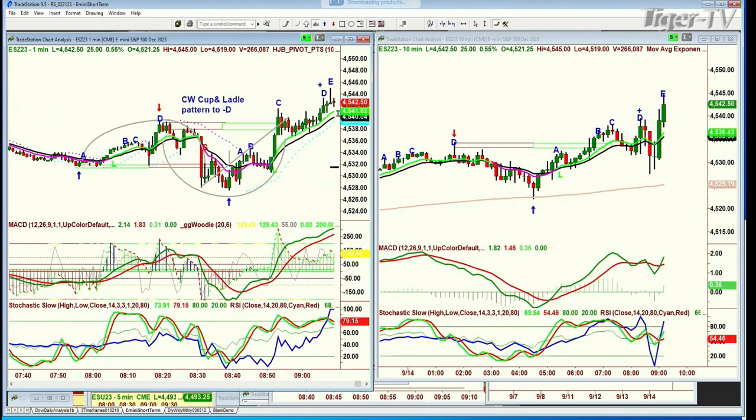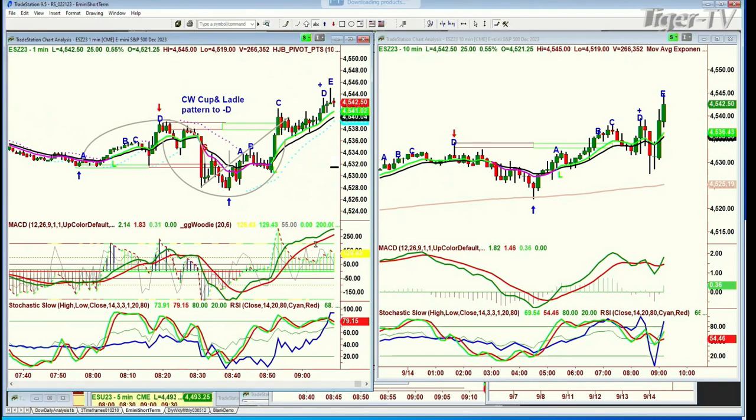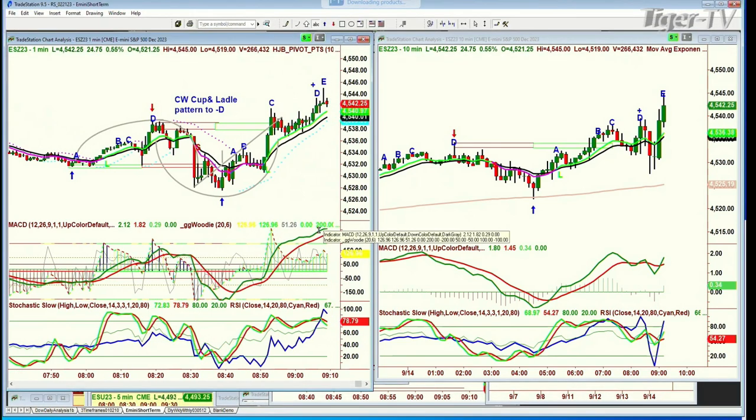Nice technique and it worked very well here. The nine-period moving average is over the 14. The MACD is strong, stochastics at 79.15 — I like over 80% but it's close. And the on-balance volume says there's a little blue line moving around there, indicating I'm getting a little overbought and might need a little rest.